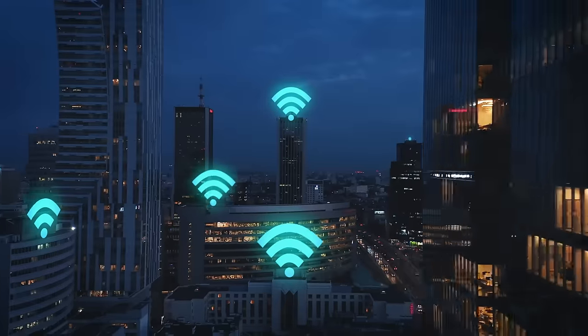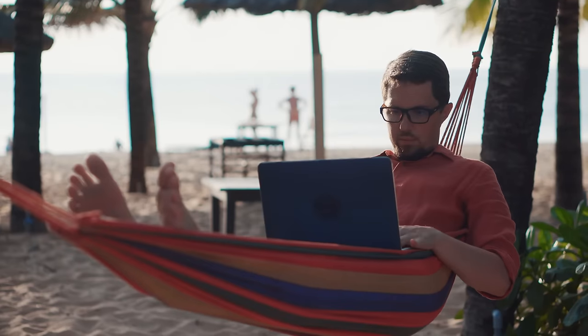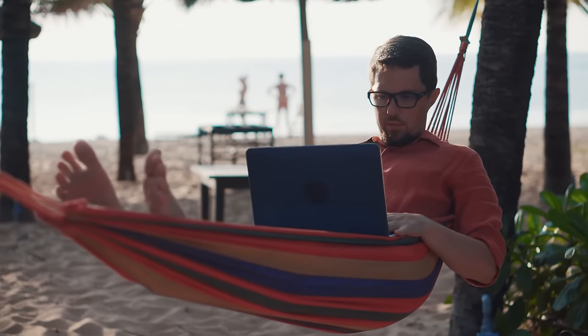The good thing about being a day trader is if you have Wi-Fi you can trade anywhere around the world. A lot of times when I'm on vacation I'm actually day trading. If you know and understand the market, you don't really need to day trade all day — you can actually day trade for the first two hours and you're done for the day and enjoy your vacation.